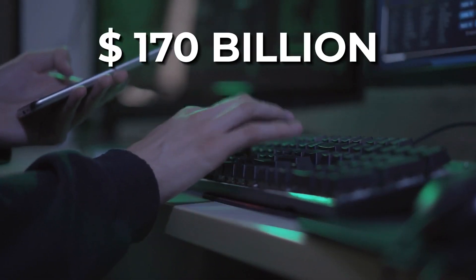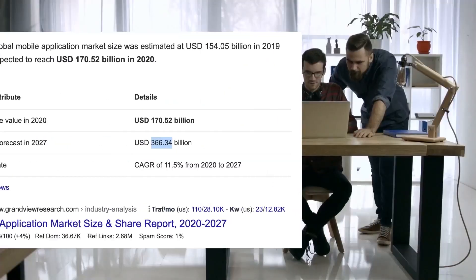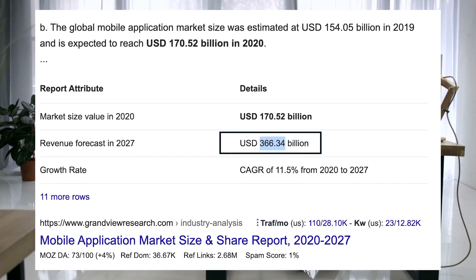Mobile app design and development is a $170 billion industry in the U.S. alone, and is projected to grow up to $366 billion by 2027.